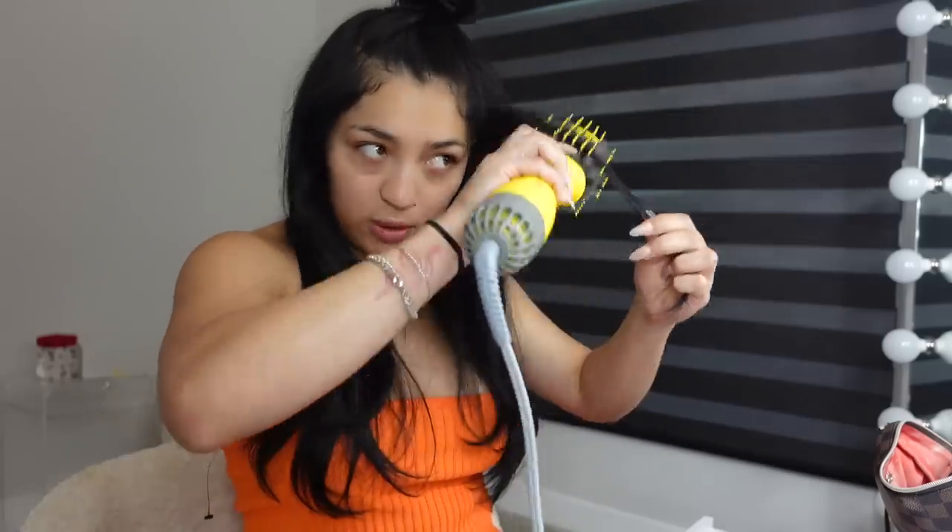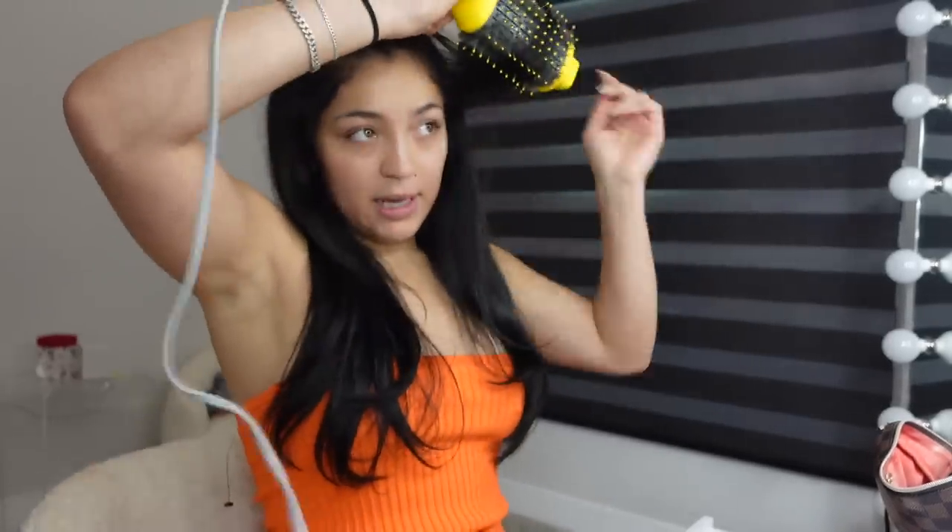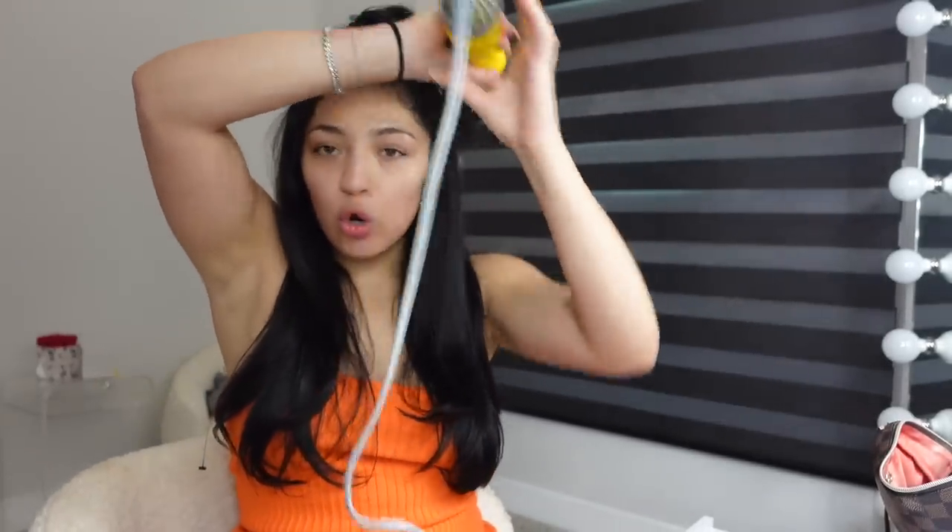If you've been debating getting a haircut or face-framing layers, just do it. I debated for years because I thought you'd have to style them every day, but these face-framing layers just do it for me. I'm literally obsessed and so mad at myself for waiting so long. Everyone told me I'd have to style them every day, but I don't. I was bored of my hair, I knew I wasn't going to dye it, so I said 'forget it, I'm doing it' — and I love it.